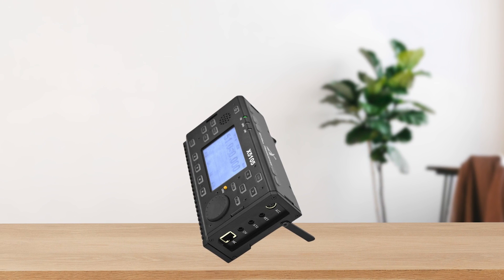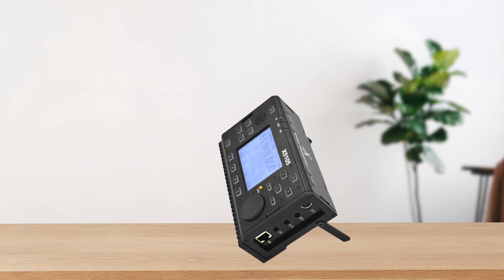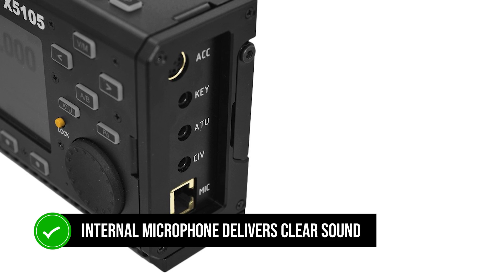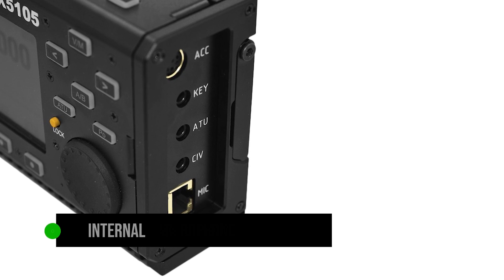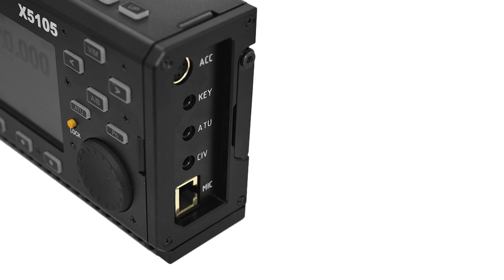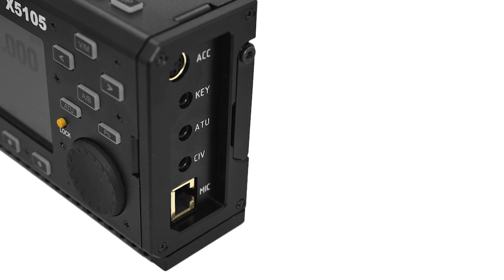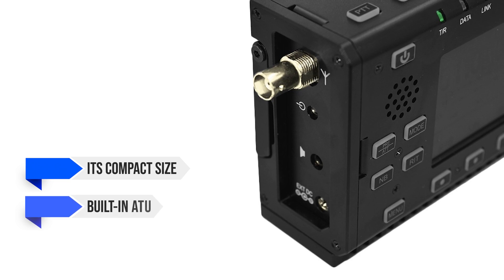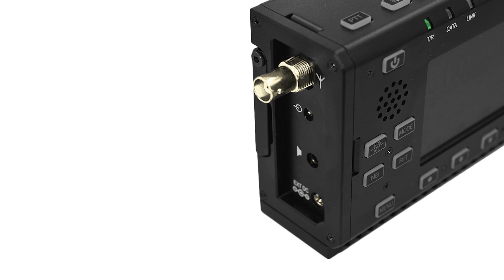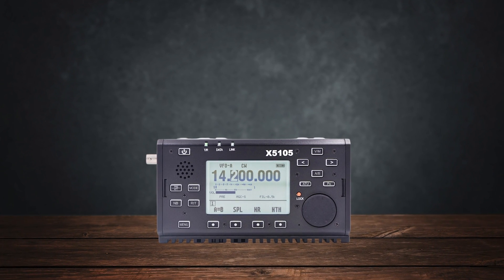Performance-wise, the X5105's receiver is good for its price. It's sensitive, and the DSP noise reduction and notch filter work effectively. The internal microphone delivers clear sound, and you will not need to use an external mic most of the time. In summary, the X5105 is a solid choice for portable high-frequency operations. Its compact size, built-in ATU, and long battery life make it a great field radio. Just be aware of its limitations with CW and digital modes and the long battery charging time.